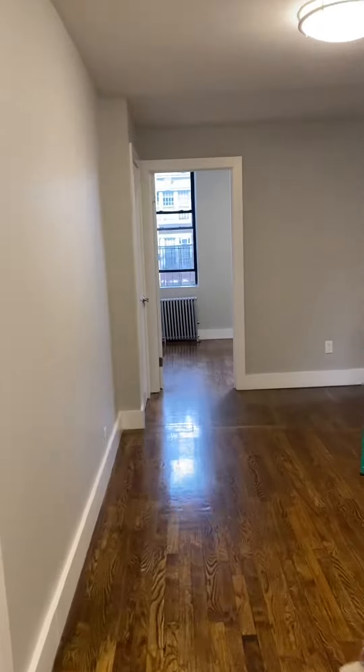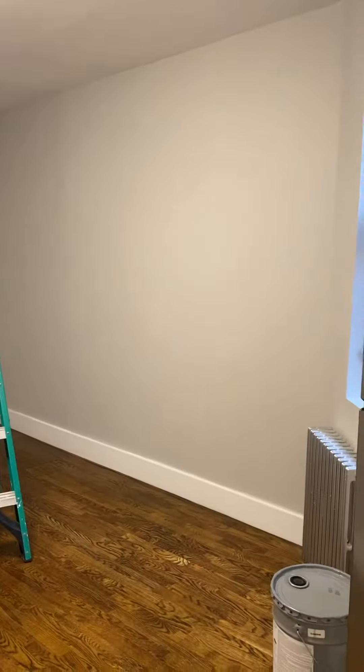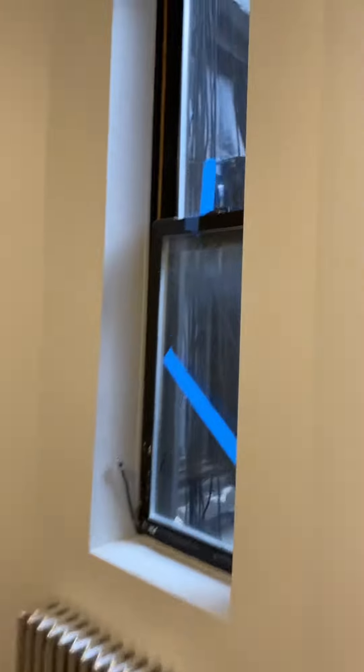Nice wide open living room here. Gets good light — it's on the fifth floor. It's a cloudy day today, it's been raining all day. This is the top of the building and the contractor is in here finishing up.